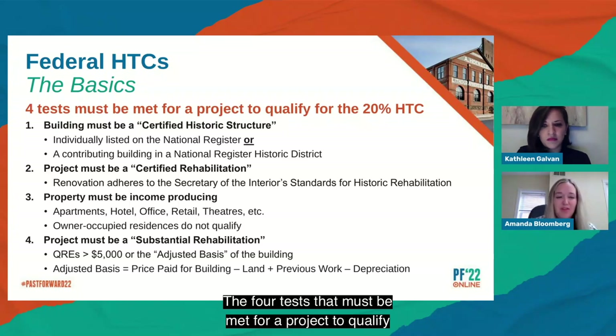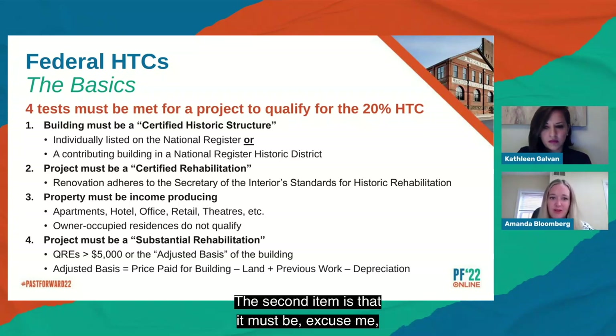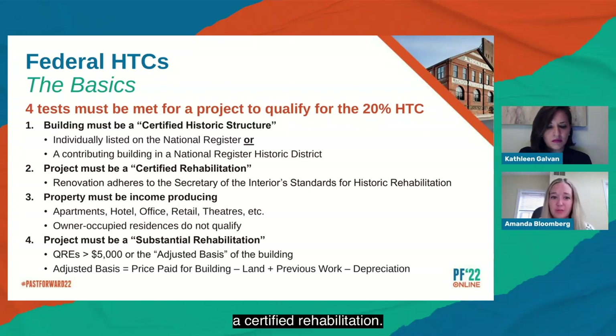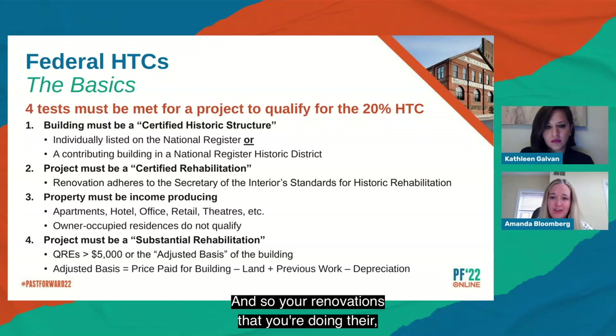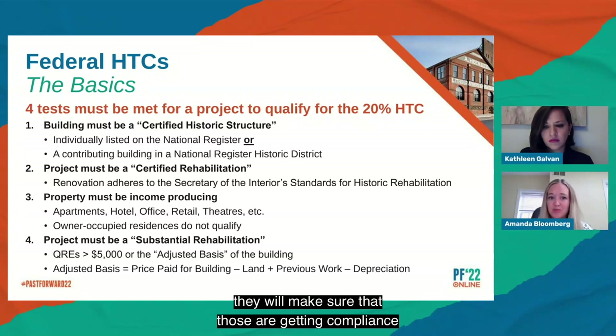There are four tests that must be met for a project to qualify for the 20% historic tax credit. First, the building must be a certified historic structure — either individually listed on the National Register or a contributing building in a National Register Historic District. Second, it must be a certified rehabilitation: there are various approvals to the State Historic Preservation Office and the National Park Service, and your renovations must adhere to the Secretary of Interior Standards for historic rehabilitation.